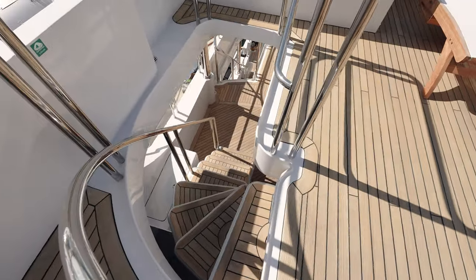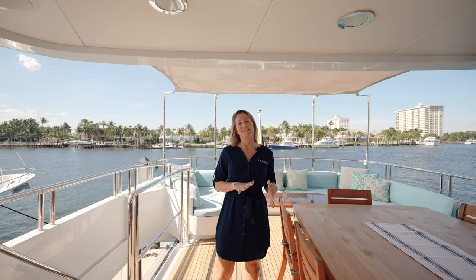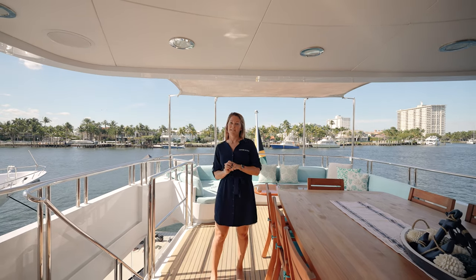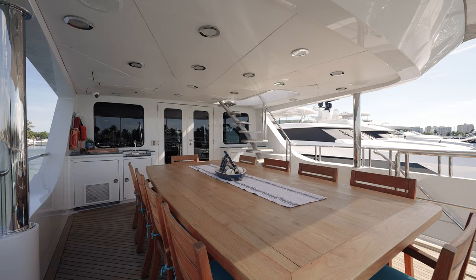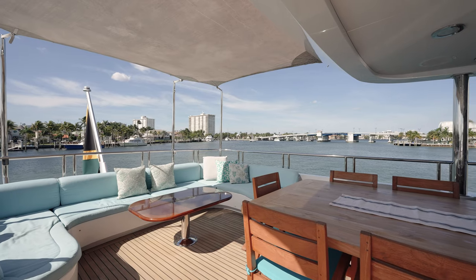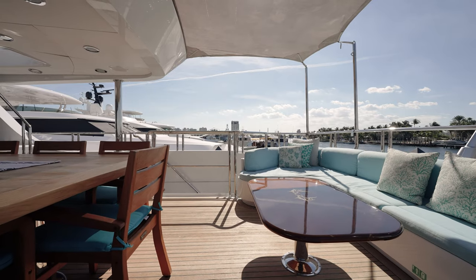Down the teak stairway leads us to the bridge deck aft. As you can see, the warm teak decks continue through all the exterior guest spaces on board. One of the best features of the bridge deck aft is the large teak dining table, perfect for your alfresco dining experience. You can also enjoy sunset cocktails and canapés from the settees behind me.